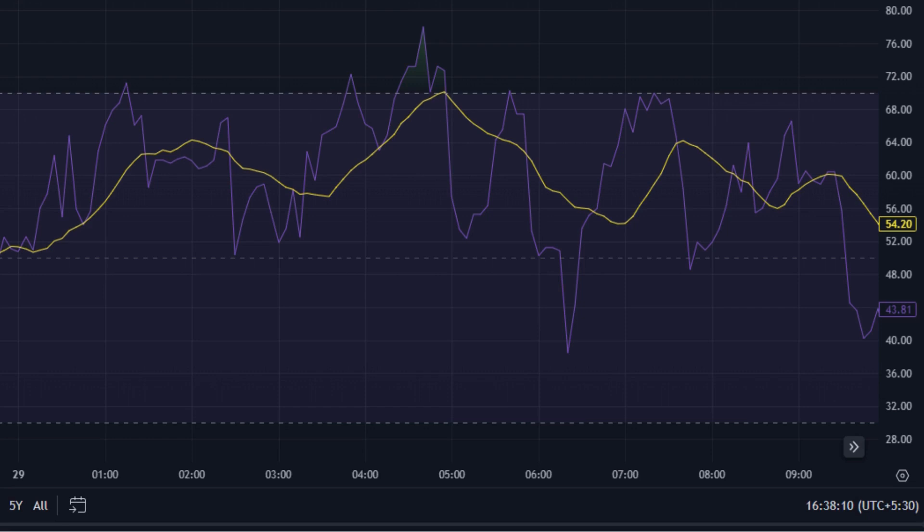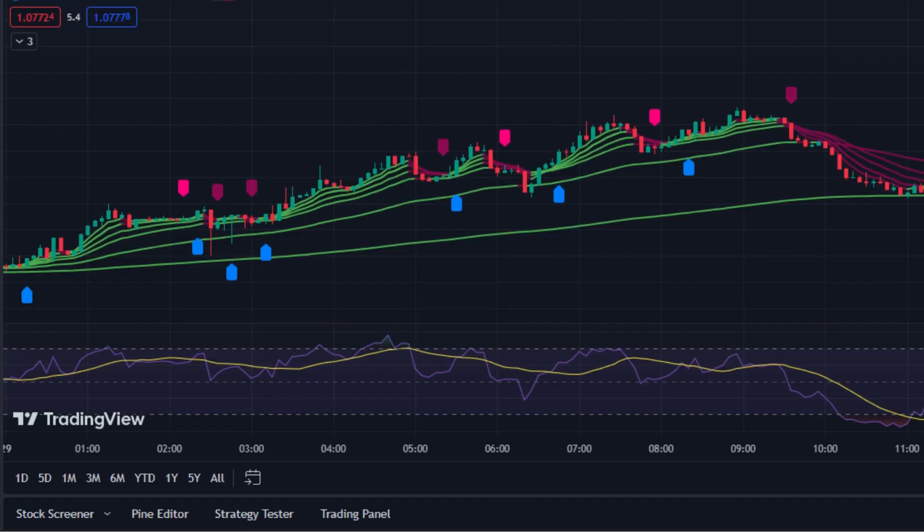If the RSI is high — above 70 — it suggests the asset might be overbought and it could be a good time to sell. If it's low — below 30 — it suggests the asset might be oversold and it could be a good time to buy. Now we have added all three indicators to our chart. Let's see the rules and test them in reality to see how they are working.